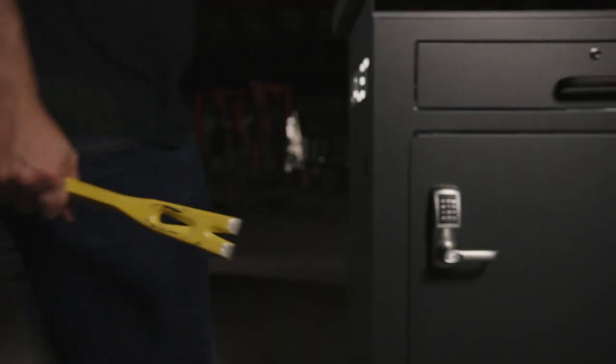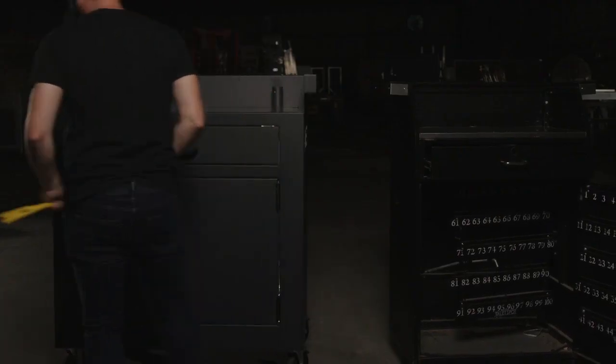This is the competition, and this is a crowbar, able to break into most key boxes in seconds. Not a chance with ValetVault.